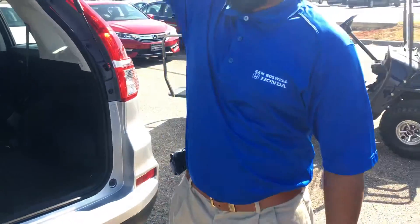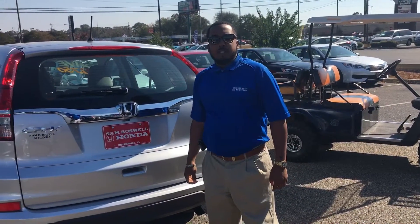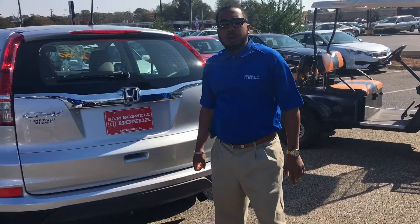And again, that's a quick video of the CR-V. If you will, you can reach me at 334-350-6824. Looking forward to hearing from you.